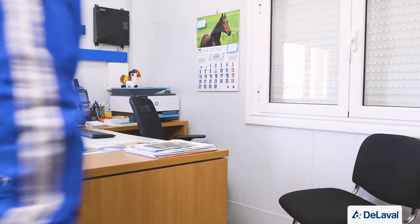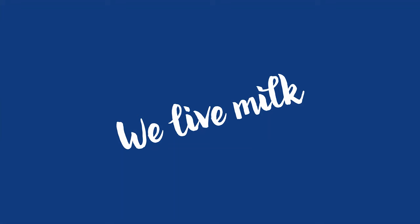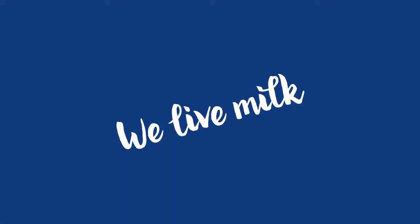Thank you to Julio César for opening the doors of the farm for this virtual visit, and thank you to all viewers for joining us. We look forward to seeing you at the next visit.